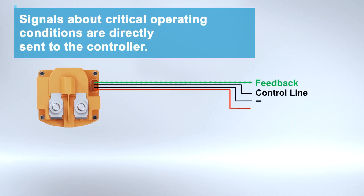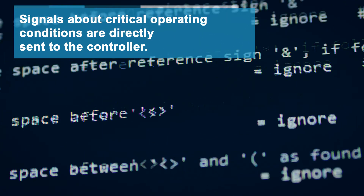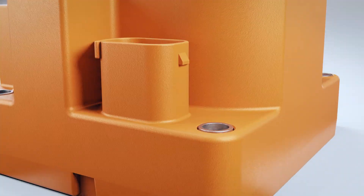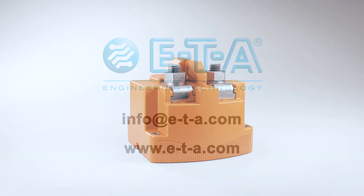In addition, the HVR10 can notify the master controller about any critical operating conditions. Learn more at eta.com.